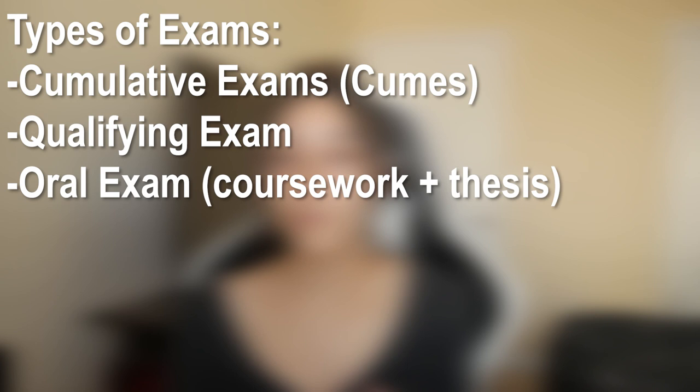In terms of exams that are required to achieve PhD candidacy, the astronomy program at NMSU works slightly different than many of the other physics and astronomy programs across the nation. In my department, there are four different types of exams that students must pass in order to achieve PhD candidacy. These include the cumulative exams, which are a collection of smaller exams, the qualifying exam, the oral exams — which are split into a coursework oral and a thesis proposal oral — and finally the written thesis proposal.